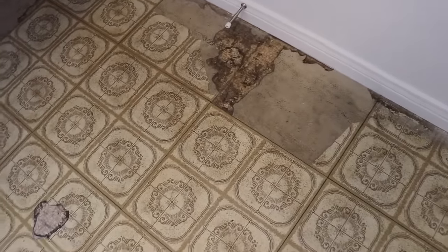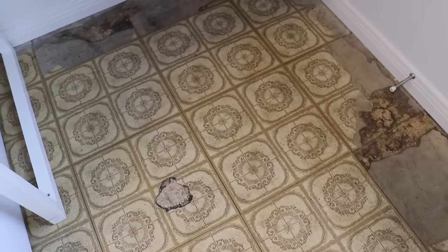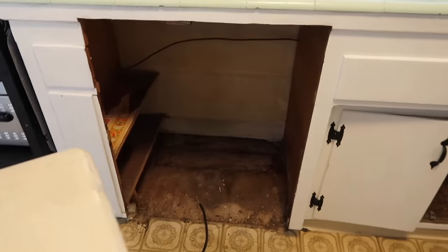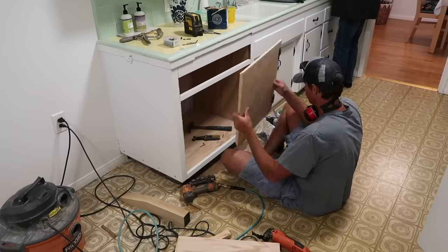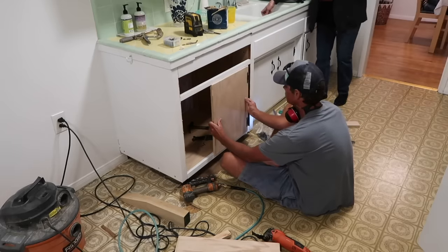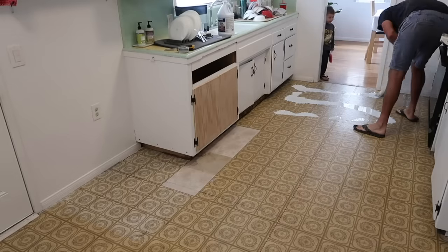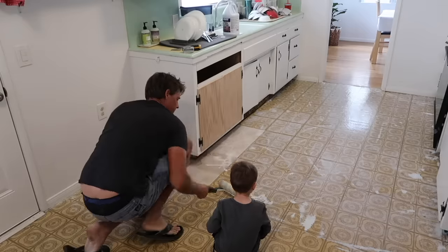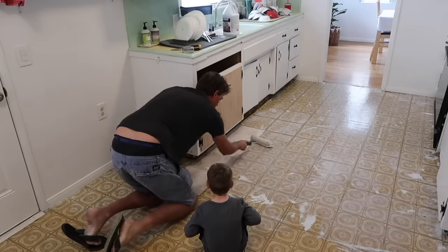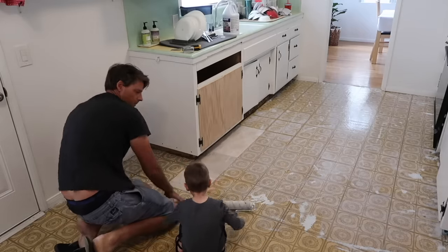This old linoleum was horrible and really dirty — you could not get it clean. So we ended up relaying new linoleum over the top of it. We also took out a dysfunctional dishwasher and my husband built a cupboard in its place. These small changes have made this kitchen work for us for the time being.